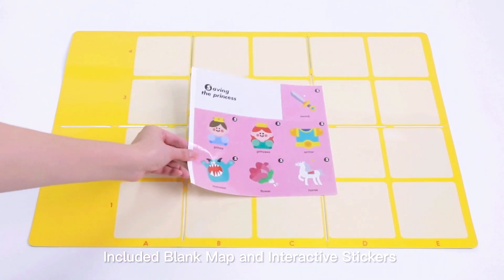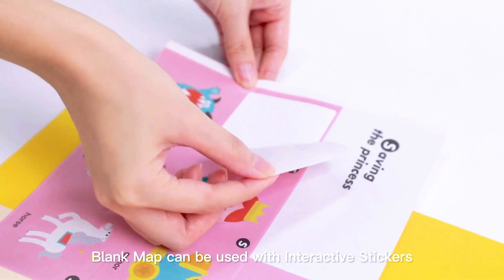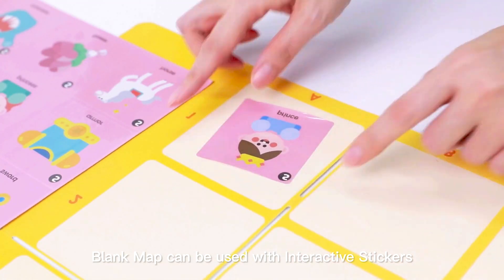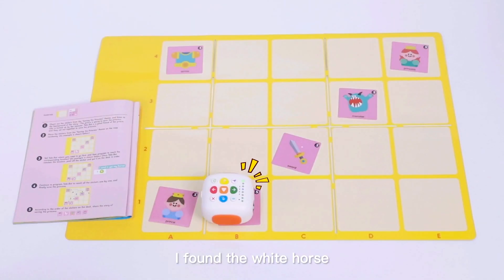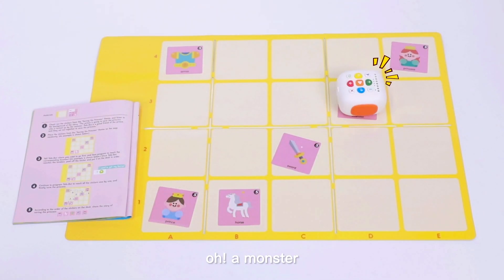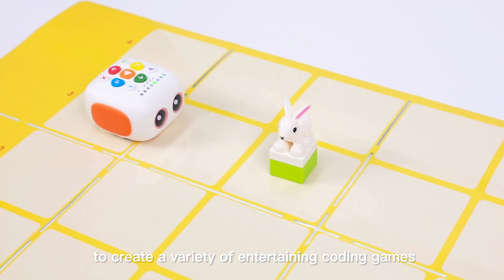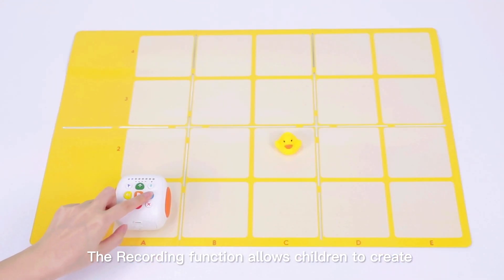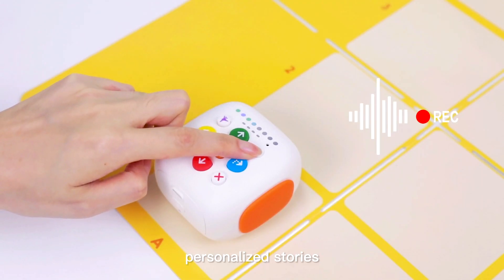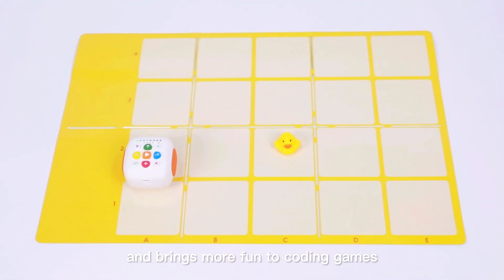The included blank map and interactive stickers support endless exploration. The blank map can be used with interactive stickers and daily objects to create a variety of entertaining coding games.